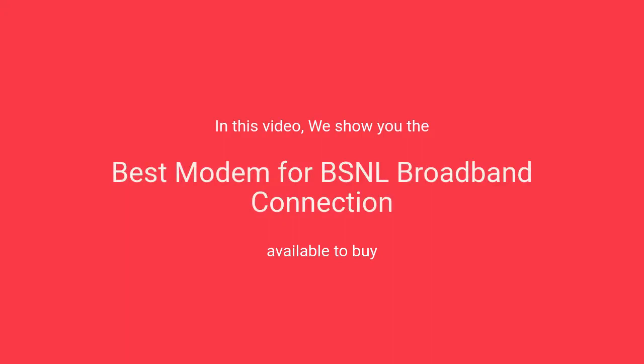In this video, we will show the best modem for BSNL broadband connection available to buy.